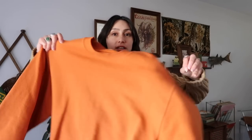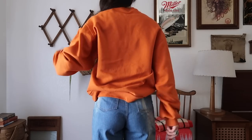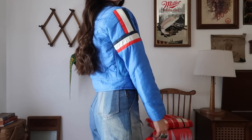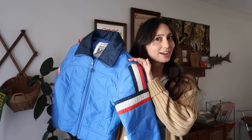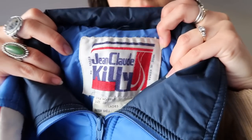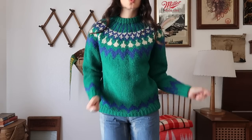I found this vintage plain sweatshirt but I loved the color - it's a nice orange color, very fall. Then I also found this ski jacket that's probably from like the 70s or 80s. I love collecting these - I already have a brown one and a yellow one, and now I have a blue one. I'm so excited. This one's by Jean-Claude Killy.